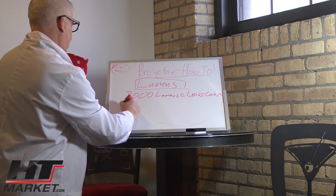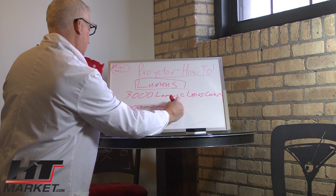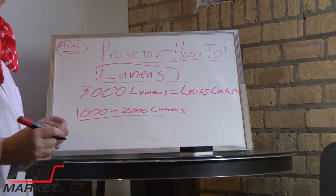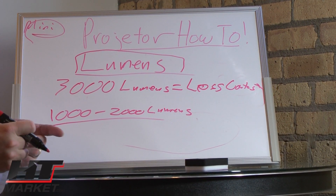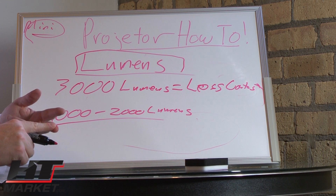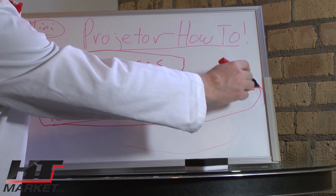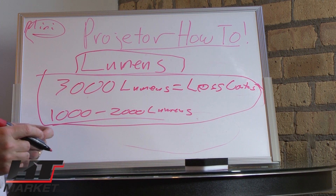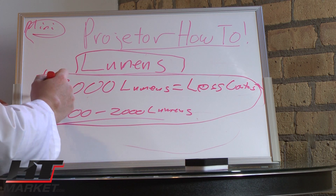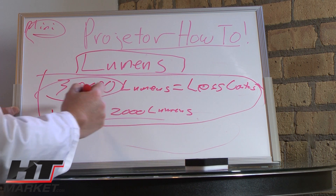Most home theater projectors are between 1,000 and 2,000 lumens, which is bright but also gives a good contrast ratio at the same time. The higher the lumens, the lower the contrast — just keep that in mind. DILA projectors put out very good contrast at a fairly high lumens, but you won't find any DILA projectors at 3,000 lumens; they run around 1,500 in the middle range.